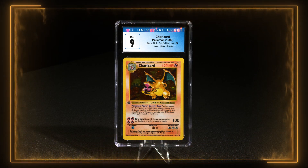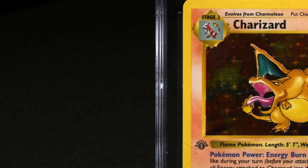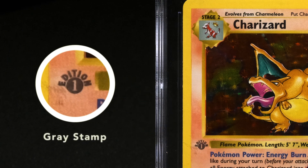There it is — the Charizard. First edition. Shadowless. The 9. Didn't quite get the Gem Mint, but it does have that gray stamp. It is a gray stamp. There's a really big difference. The gray stamp — it could be insufficient ink, or it could also be a little bit of wedding transfer from the back of the other Pokemon cards. Gray stamps are much more rare than the normal black stamps.